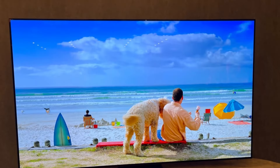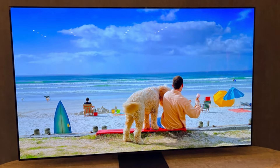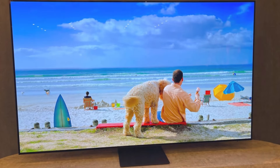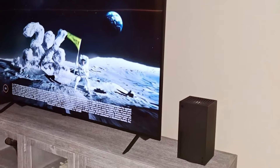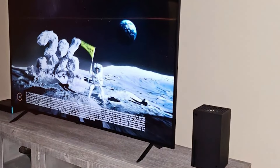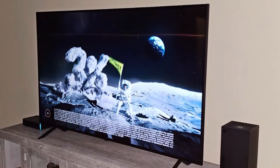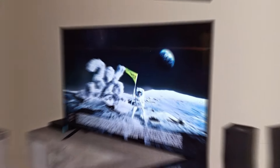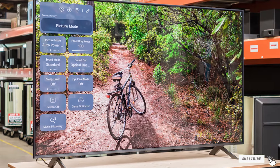There you have it! Those were the top 7 best 65-inch TVs under $1000. Each of these TVs offers something unique, so whether you are looking for a TV with excellent picture quality, smart features, or a user-friendly interface, there's something here for you. Let me know in the comments which TV you are most interested in and why. Don't forget to like, subscribe, and hit the notification bell for more content like this. Thanks for watching and see you next time!